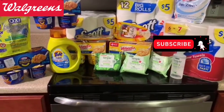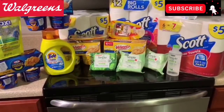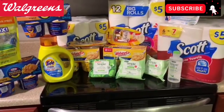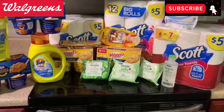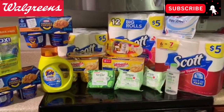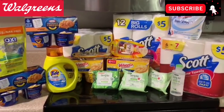A quick overview of the Walgreens deals starting January 5th. I am so excited about the digitals that popped up in my Walgreens account — I'm just about ready to marry Walgreens. So stay tuned. We're going to talk about lots of moneymakers and really cheap paper products. Let's get into it one transaction at a time.